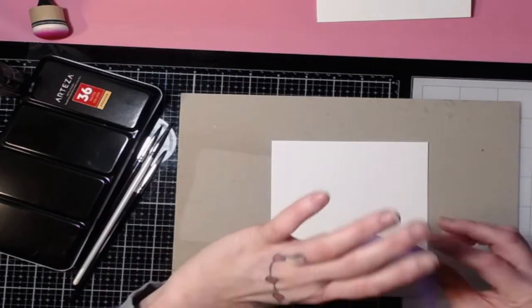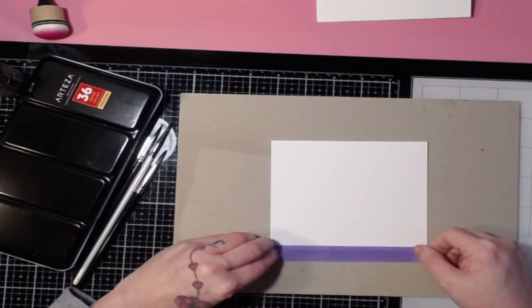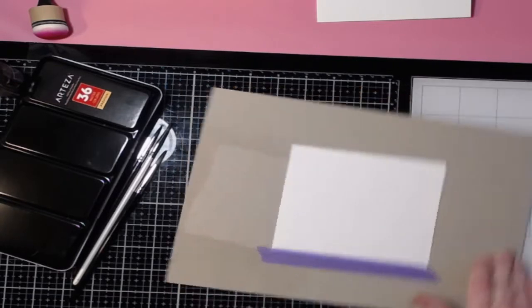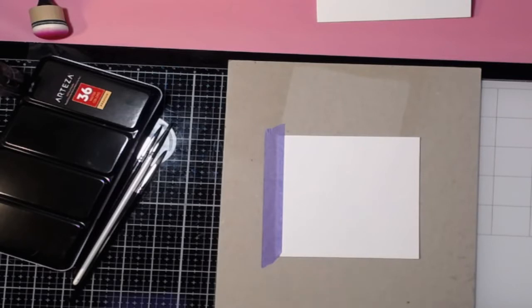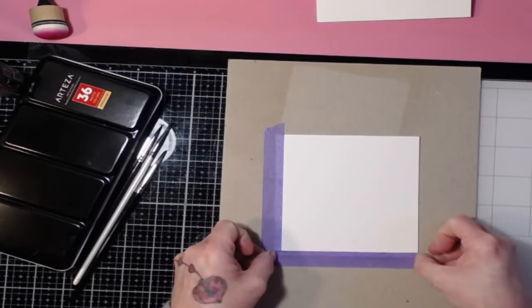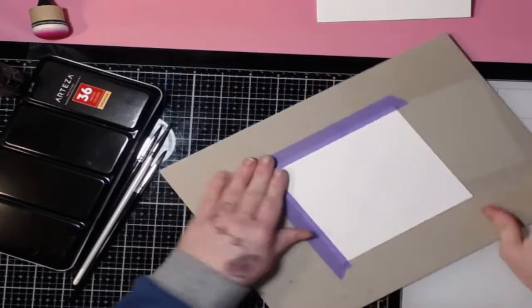Watercolor paper can bow a little bit when it gets wet, so taping it down keeps it nice and flat. I have some tape left over from last night. I eyeball about a quarter of an inch around the perimeter and stick the tape there — there's no real science behind it, just eyeball it. It doesn't have to be perfect.